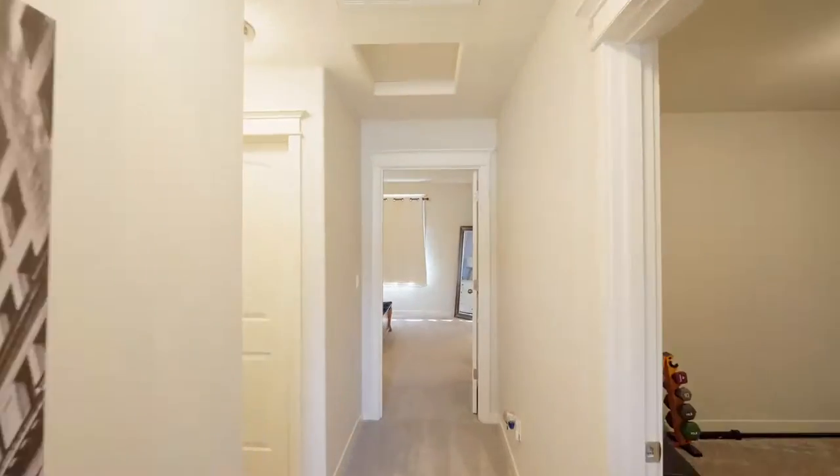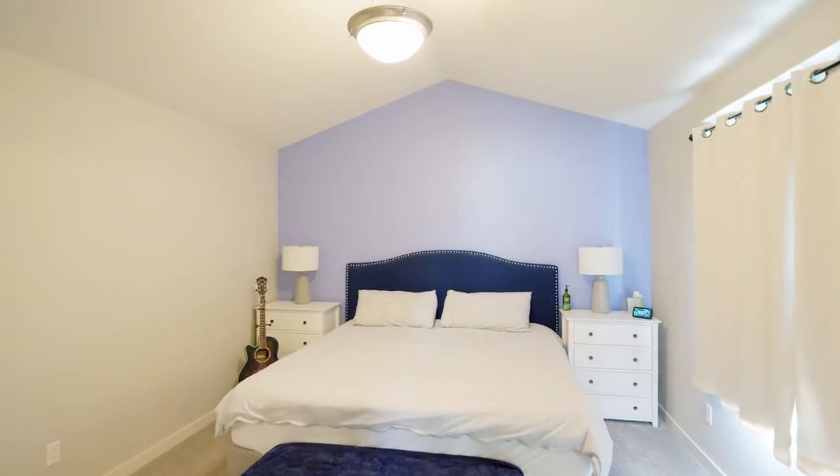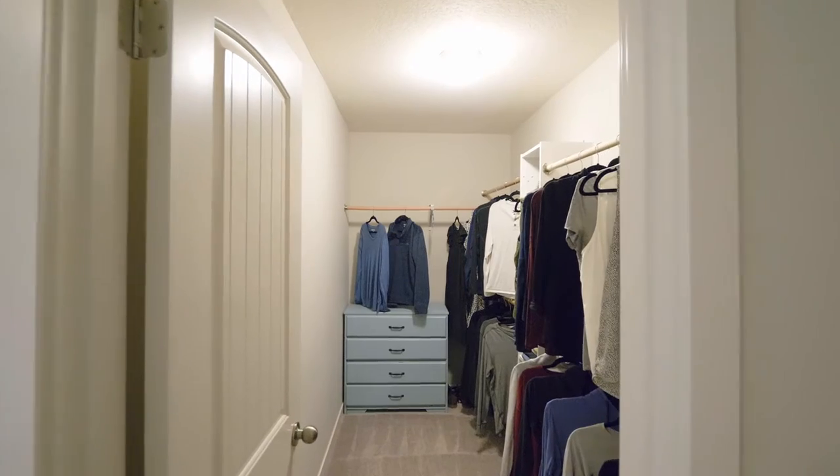On the upper level, you can unwind in the vaulted primary suite, complete with a well-appointed ensuite bath with a dual-sync vanity and large shower, plus a huge walk-in closet.